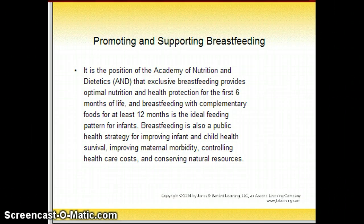Promoting and supporting breastfeeding: it is the position of the Academy of Nutrition and Dietetics that exclusive breastfeeding provides nutrition and health protection for the first six months of life. Breastfeeding along with complementary foods for at least 12 months is the ideal feeding pattern for infants. Breastfeeding is also a public health strategy for improving infant and child health survival, improving maternal morbidity, controlling health costs, and conserving natural resources.